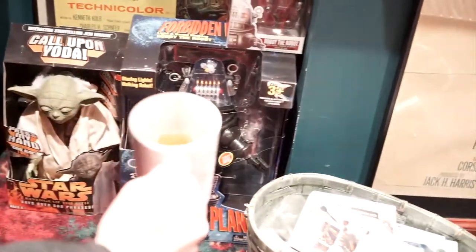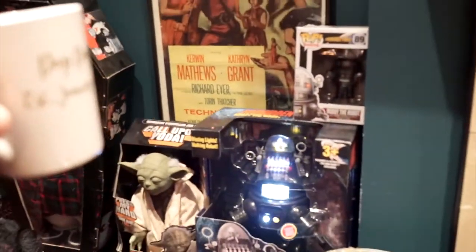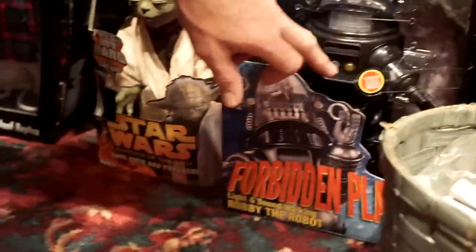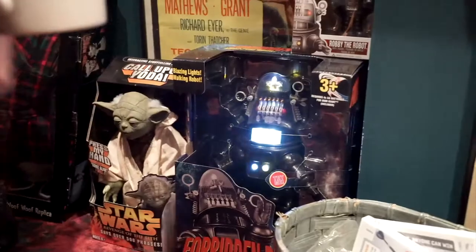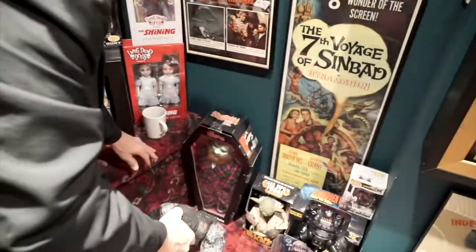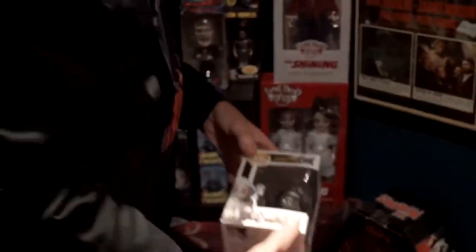We have a talking Yoda and this talking Robbie the Robot figure: 'Welcome to Altair 4, gentlemen. I am to transport you to the residence.' That's so cool. And there's a King Kong that doesn't talk, but he moves around — he'll roar and crawl and pull himself along. We also have a Robbie the Robot Funko Pop — I don't normally collect Pops, but I had to get this one.